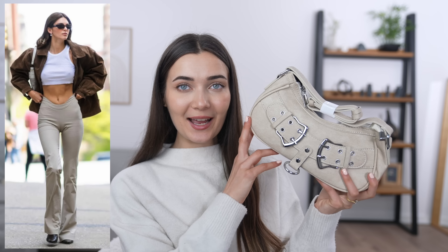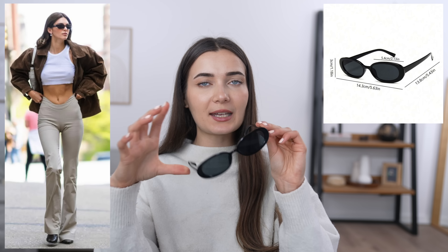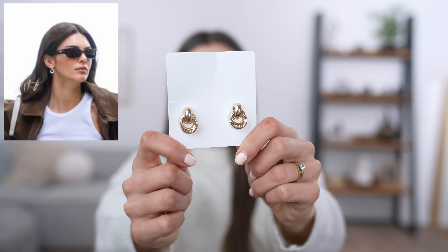For accessories, the handbag was hard to see clearly in the photos — all I could tell was that it matched the leggings and had metal hardware, and it was a baguette bag. I found one on Shein that gave the same vibe on a very short underarm strap. For sunglasses I found a pair that's very rounded and elongated — I think they're close enough. Lastly, she was wearing small hoop circle earrings, and I found a pair that looked similar. Let's try the whole outfit together — I'm nervous!